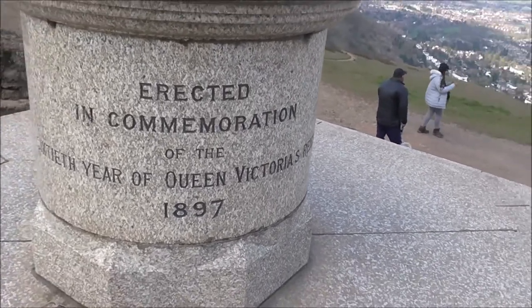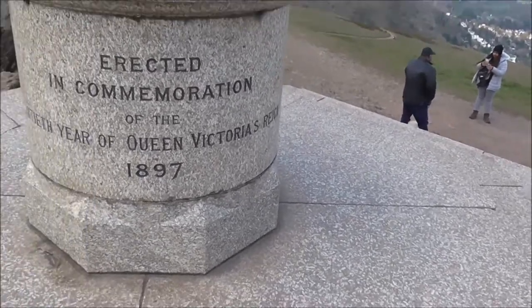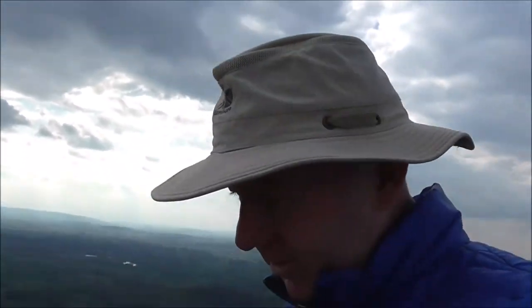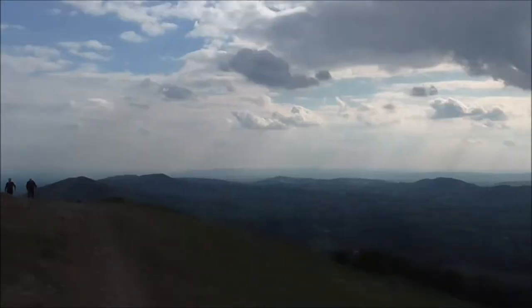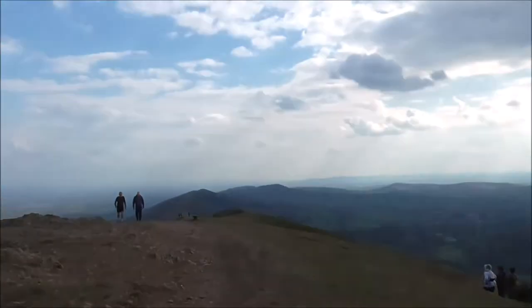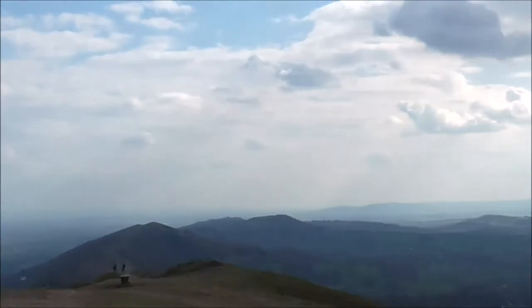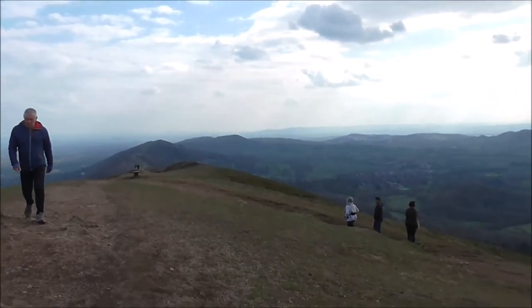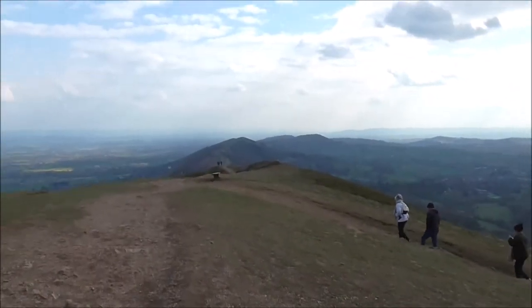1897 — erected in commemoration of the 60th year of Queen Victoria's reign. Excellent up here, absolutely excellent. I'm not going to do the ones over here now, but we've got some hang gliders on the go. If I zoom in over there you can see them on the other hills. You definitely need all day here. It would be cracking for a wild camp — absolutely great for a wild camp.